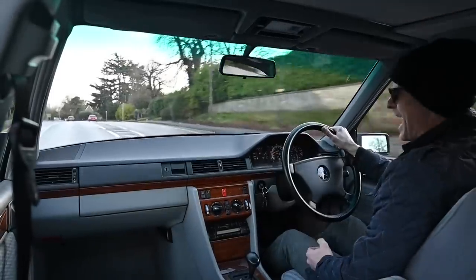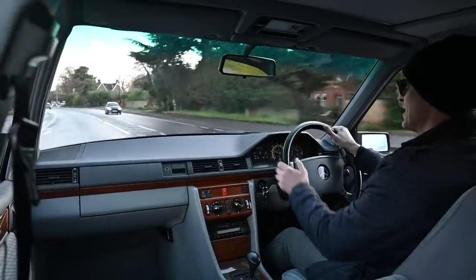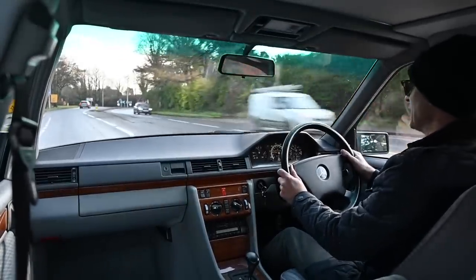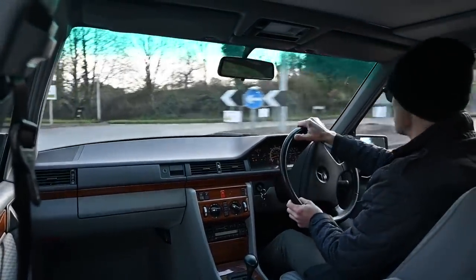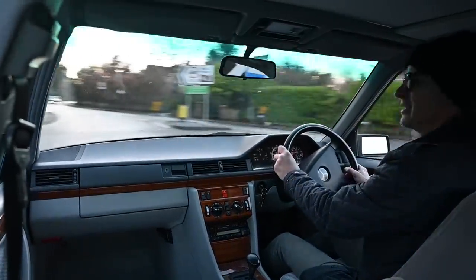Even under full acceleration it's wafty at best - not a car you can hustle at all. This is very much the economy version - the E for eco. It wafts along, it's comfortable, it's relaxing. In some ways it's kind of like my Volvo but a slightly different take on the same thing: a big barge, not much power, comfy seats, and indestructible.